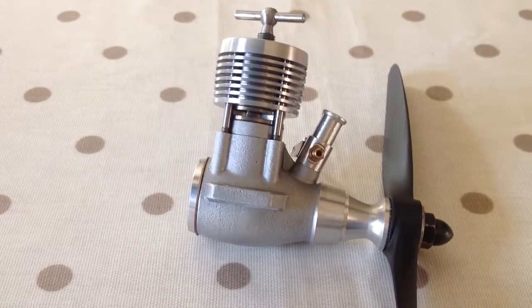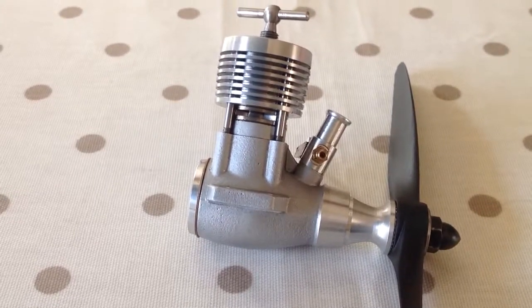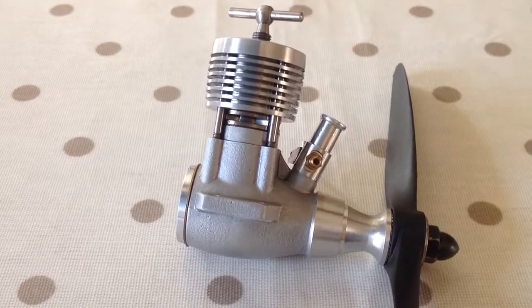Morning Dieselheads! Well, it had to happen. Here we have it — the penultimate Oliver Tiger the Mark IV.